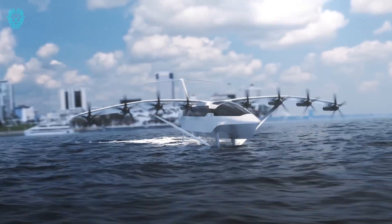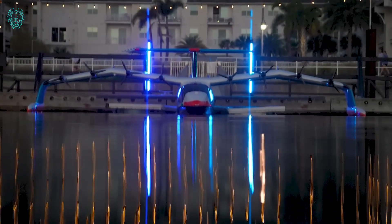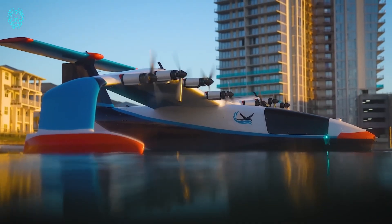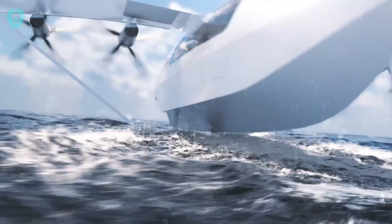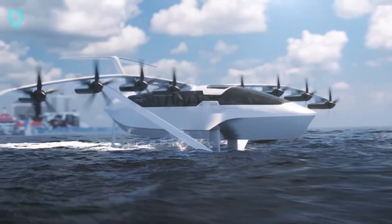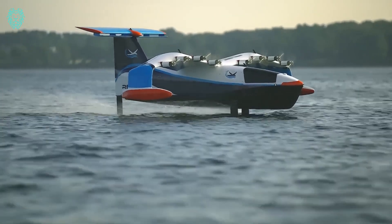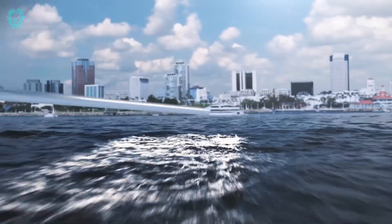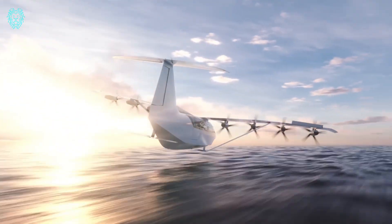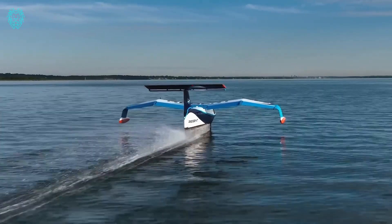Number 8. Introducing the Regent Sea Glider, a fully electric wing-in-ground-effect vehicle that takes travel over water to the next level. Sea gliders fly just a few meters above the water's surface, hitting airplane speeds with the fuel efficiency of a boat. Powered by batteries, the Sea Glider can cover a range of up to 180 nautical miles using existing battery tech, and with next-gen batteries in the pipeline, that range could stretch to over 500 nautical miles.